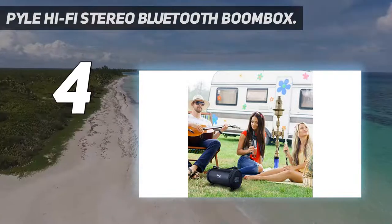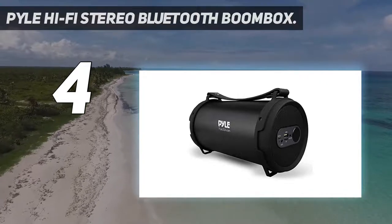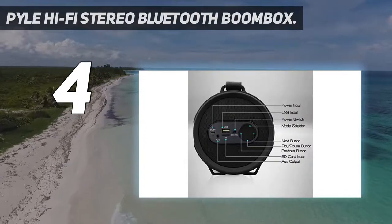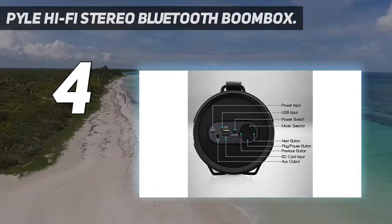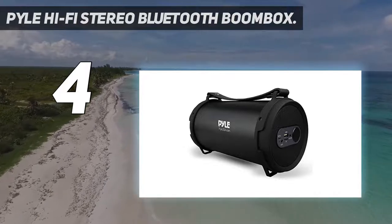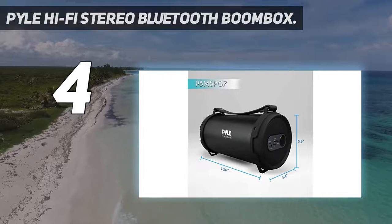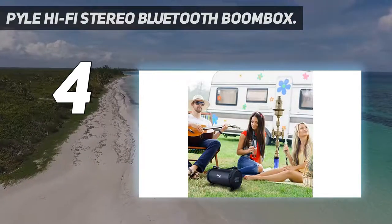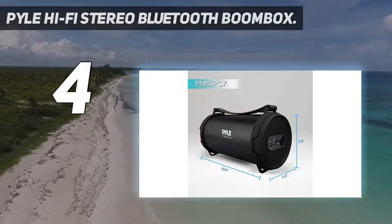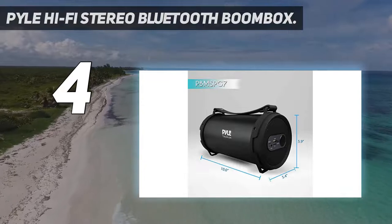Although the Pile Hi-Fi Stereo Bluetooth boombox is a smaller sized speaker, it does pack a punch in the audio department. Music performances sounded vibrant, crisp and clear with very little distortion at high volume levels. Vocal performances sounded punchy and crisp, while rock and pop music genres sounded more punchy due to the ported enclosure design. The wireless Bluetooth streaming works like a charm with no lag or dips in sound quality while streaming from our smartphone.